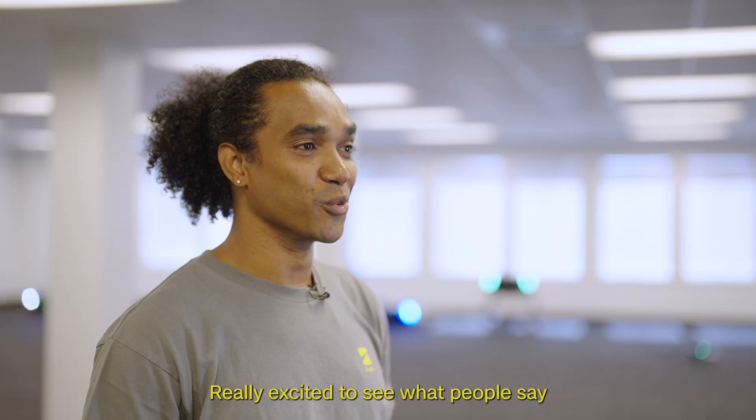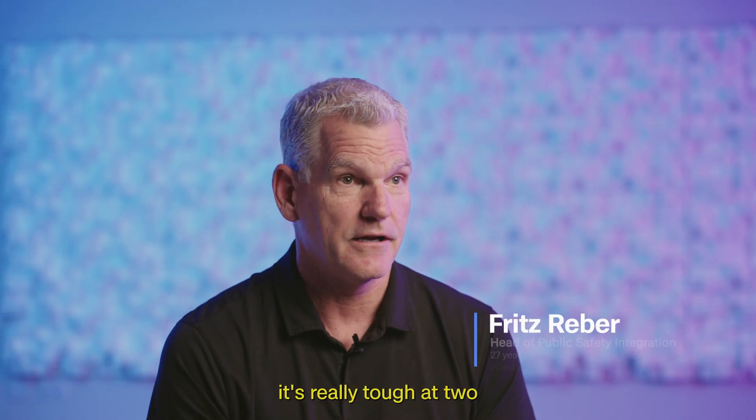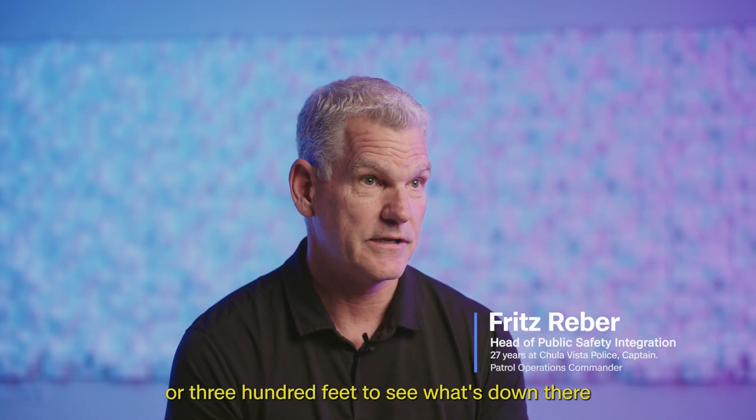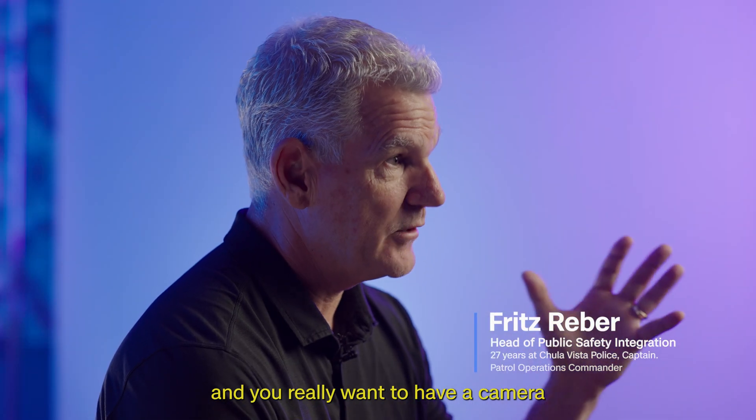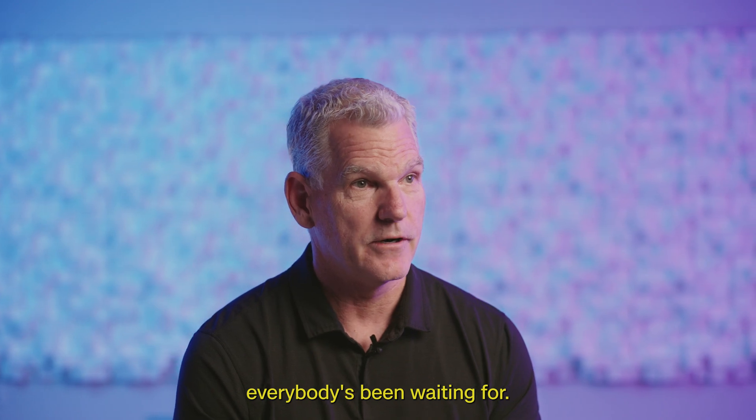Really excited to see what people say when they actually get their hands on it. Without the right sensor, it's really tough at two or three hundred feet to see what's down there. You really want to have a camera that essentially puts you on the ground. It's going to be something that everybody's been waiting for.